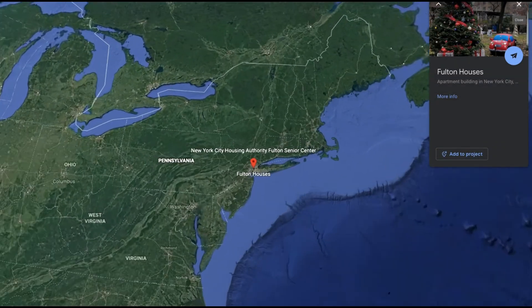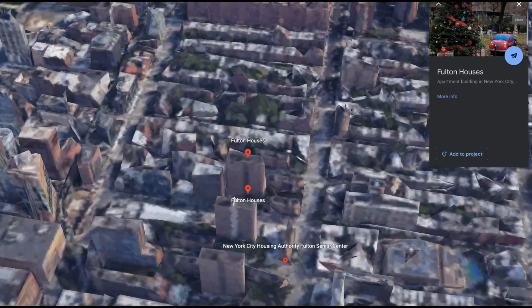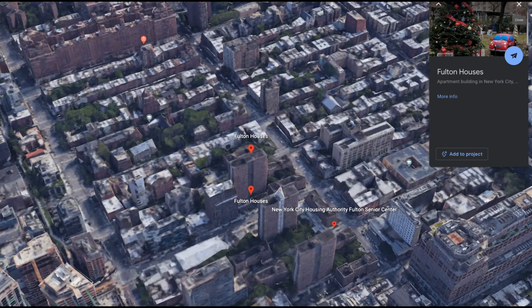Hi everyone, this is Angie. Let me take you to the newest park I know — it happens to be located in the heart of a city that never sleeps.